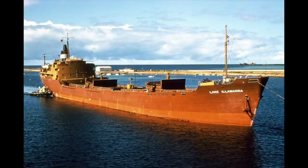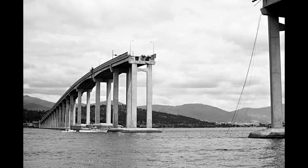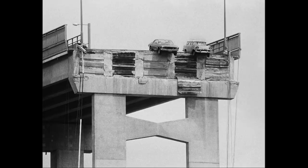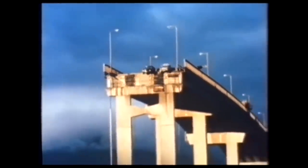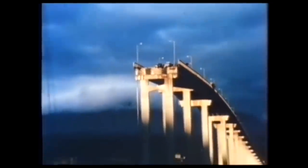On a Sunday night in January 1975, the Lake Illawarra was making a routine journey up the Derwent towards the zinc works. Here is the only known photograph of the Lake Illawarra as it was sinking. Seven sailors died trapped beneath the fallen concrete, as did five occupants of vehicles that drove over the edge.